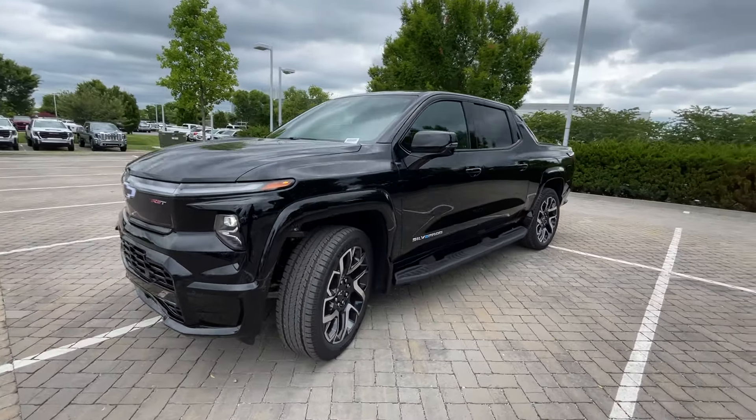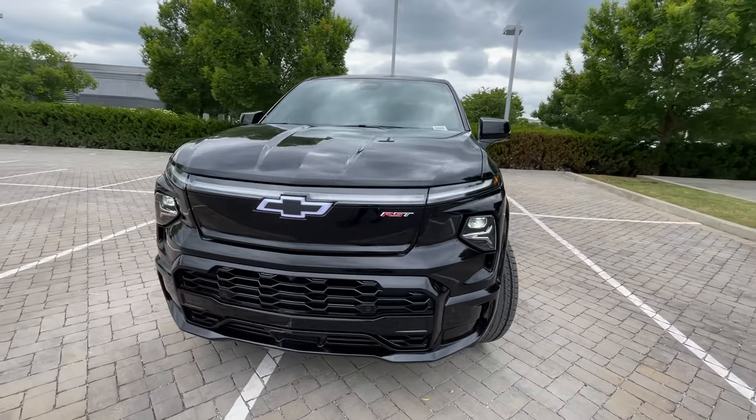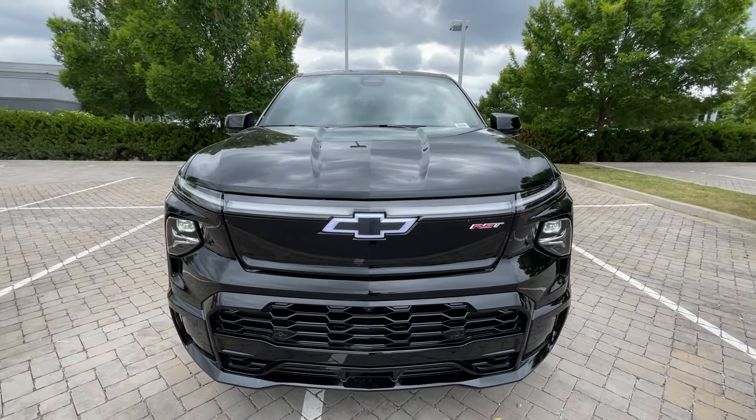We do get a max charging speed of up to 350 kilowatts when DC fast charging. Moving to the front end here...